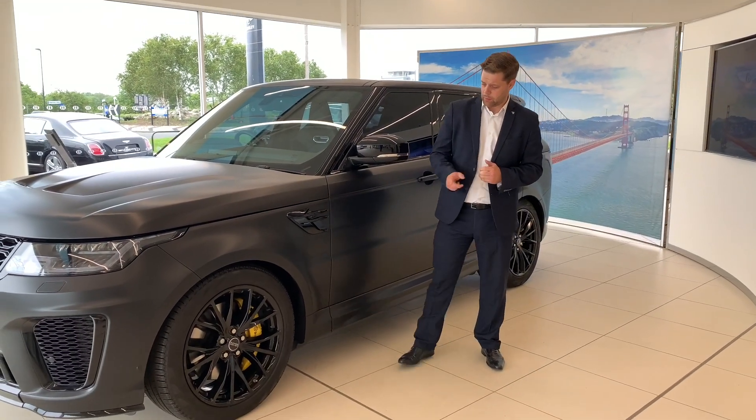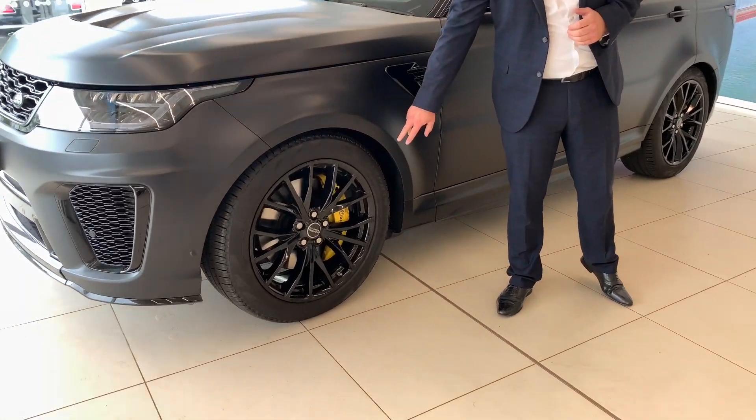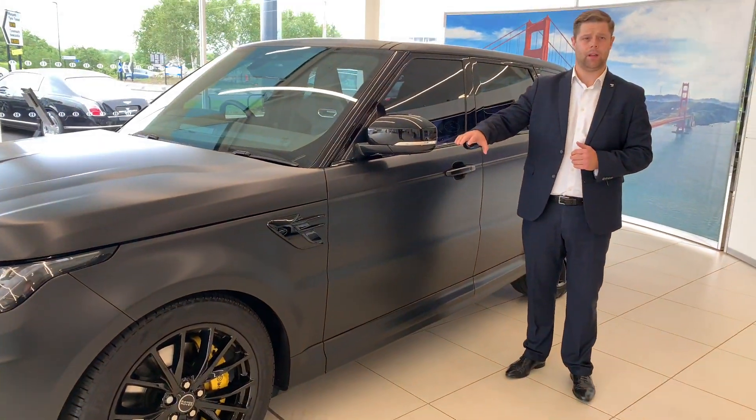The car benefits from the 21-inch black pit-down alloy wheels, as you can see there we have the yellow painted brake calipers. Also the car has had a full wrap in black.